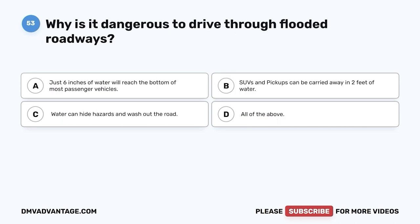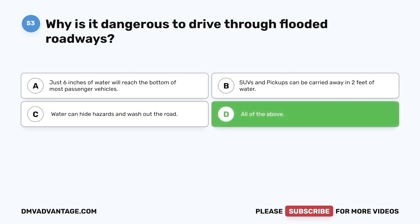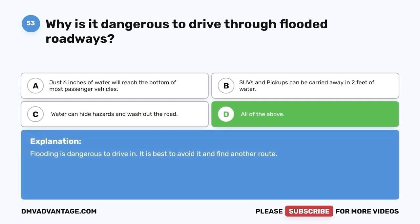Question 53: Why is it dangerous to drive through flooded roadways? A. Just six inches of water will reach the bottom of most passenger vehicles. B. SUVs and pickups can be carried away in two feet of water. C. Water can hide hazards and wash out the road. D. All of the above. The correct answer is D. Flooding is dangerous to drive in — it is best to avoid it and find another route.